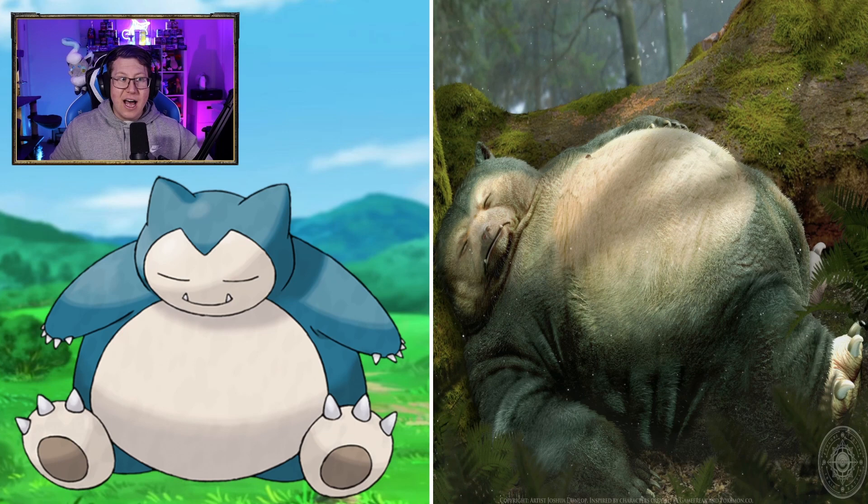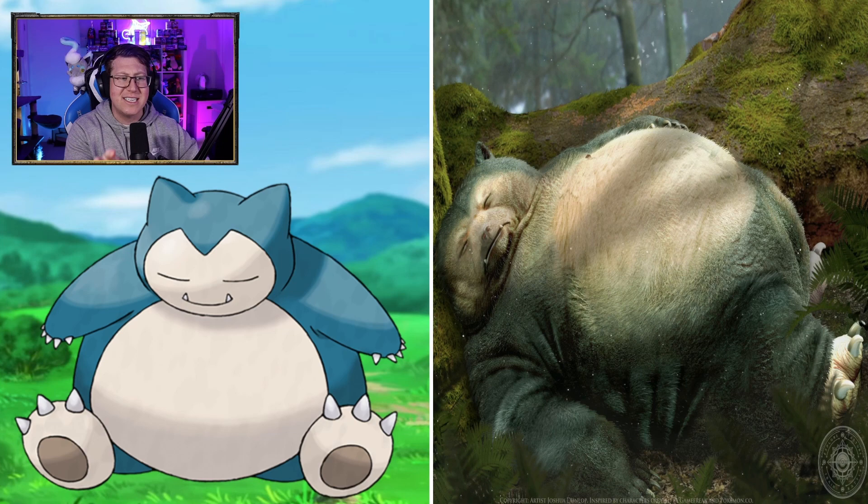I love the Snorlax! I love that it didn't just go for a really derpy, silly kind of vibe for Snorlax, and they made it look like an animal. It looks like a giant bear that's hibernating. That is really cool — I love how accurate that is.